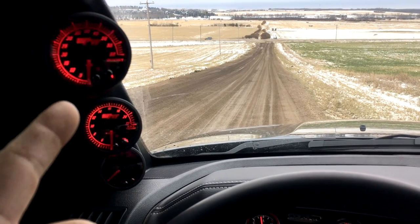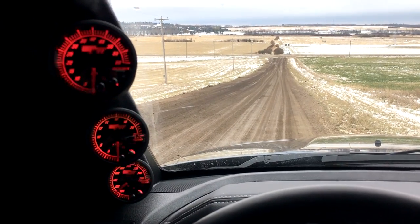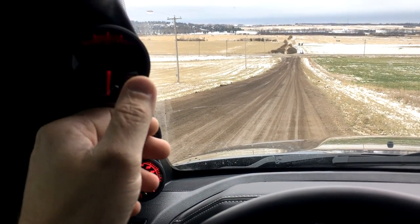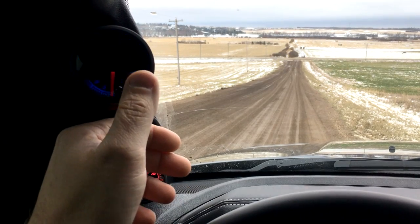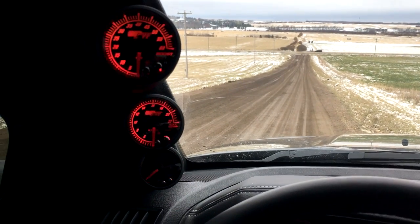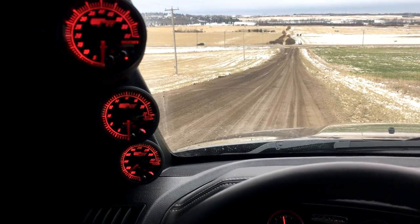I knew these things would probably flicker in a video — at least it looks like it to me on my preview screen. That's just video for you. They look great in person, change all different kinds of colors. But yeah, my gauges are installed, so that should tell you that something else is done.